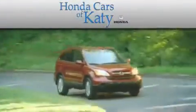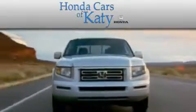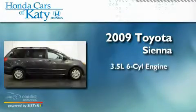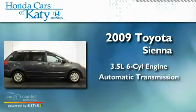Another fine vehicle offered by Honda Cars of Katy. This is a 2009 Toyota Sienna. It has a 3.5-liter six-cylinder engine and an automatic transmission.